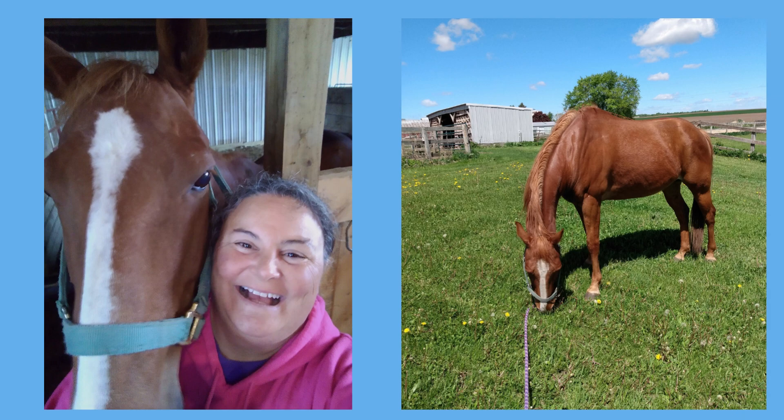Yesterday I stopped at the feed store to get my horse Rocket a bag of grain, and of course I have to go into the plant section. I purchased a four-pack of these peppers called Lady Bell, primarily because they said 'does well in containers' on the tag.